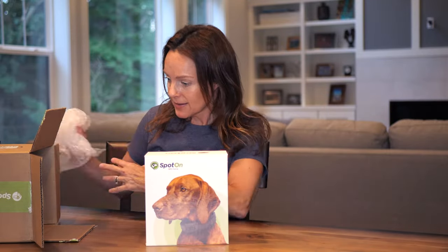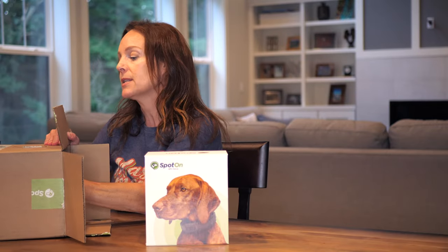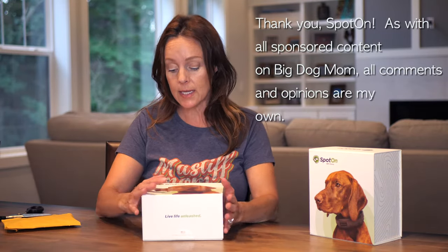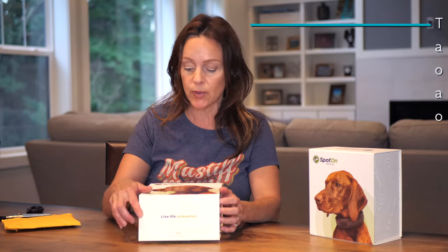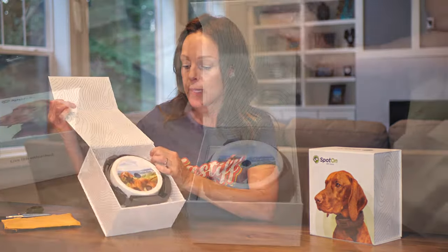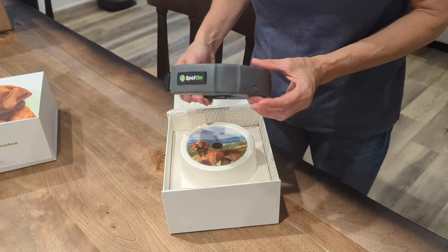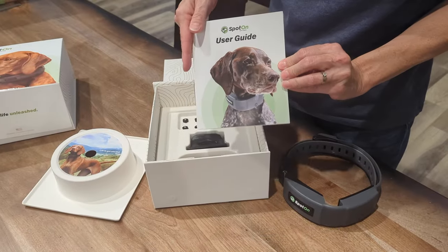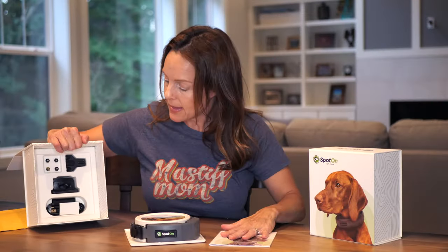Okay, so here are the two boxes, and these are the extenders. Let's go ahead and take a look at what's inside the box. We ordered two size large collars for Junior and Sully. Spot On was kind enough to send us these in partnership with Big Dog Mom to share our experience with you. So it comes with the collar and there's a user guide — we'll need that to set everything up.